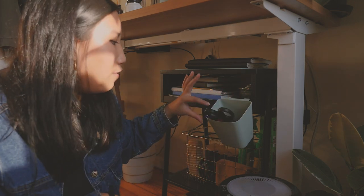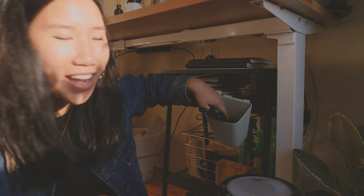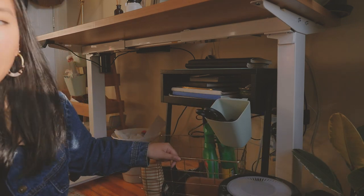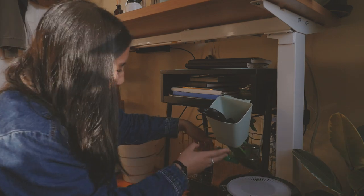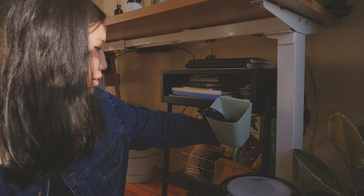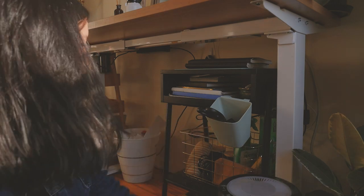In the hanging organizer I have the stuff I grab most often like pens, pencils, a couple stickers. And then I have this gold basket — it has a bunch of my plant stuff like a water moisture meter, plant food, and oil because I've had a little bit of a fungus gnat problem.